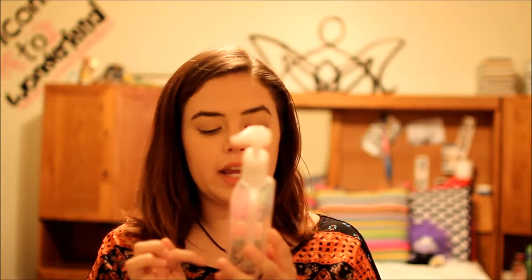Next is the Bath and Body Works Deep Cleansing Hand Soap in Aloha Orchid — Lush Orchid and Iced Papaya. This one was a nice fresh, summery scent and I love it. But I've actually taken a break from buying Bath and Body Works hand soaps and I'm buying little dollar ones from Walmart now, because your girl has to save money — college students are broke.